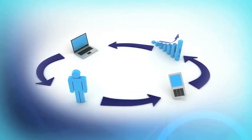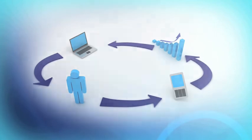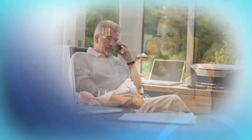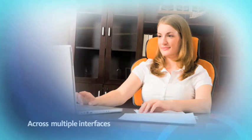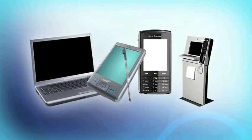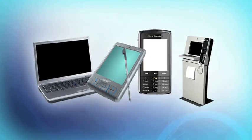MedTech Evolution supports a multi-channel interaction environment that is integrated and enables seamless access across multiple client interfaces, such as Windows, browsers and touchscreens, and multiple hardware interfaces ranging from PC, laptop, tablet, mobile and kiosks.